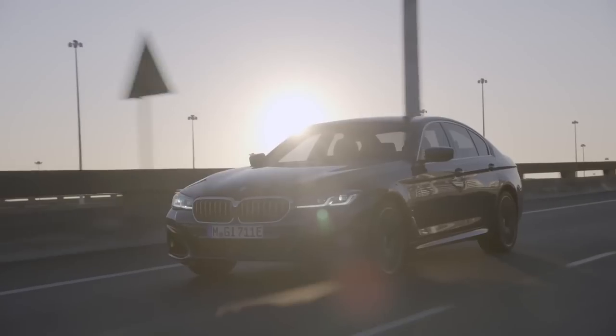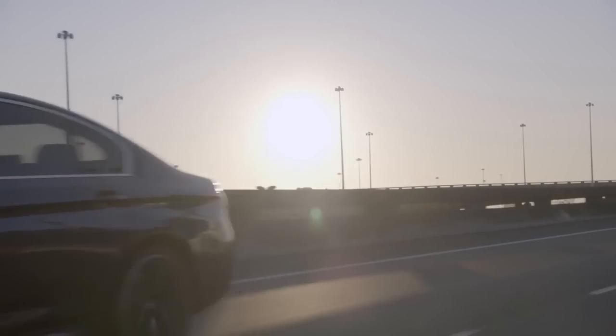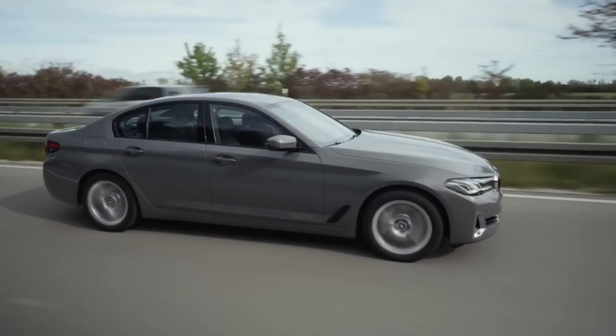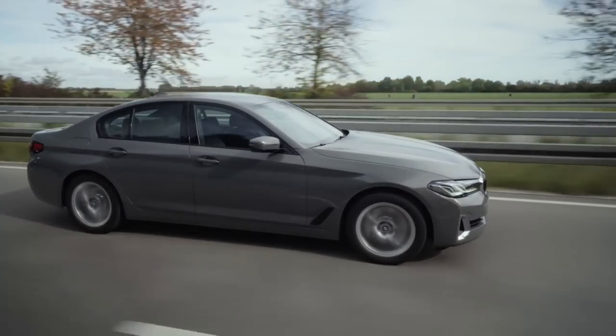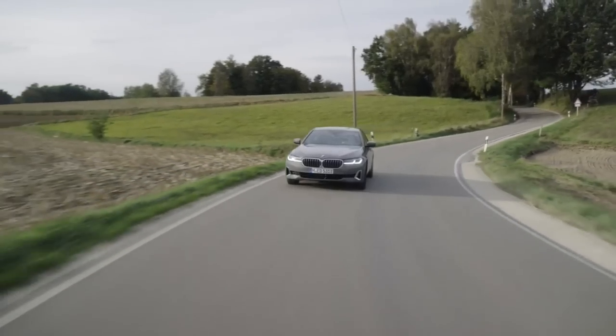The 2024 BMW 5 Series is one of the safest cars on the road, thanks to a slew of modern safety technologies that help to avoid accidents and protect occupants in the event of a collision. The vehicle comes standard with a variety of airbags, including front, side, and curtain airbags.